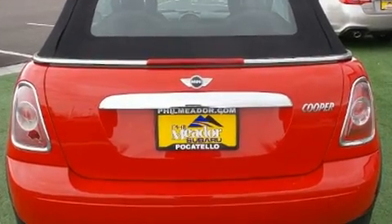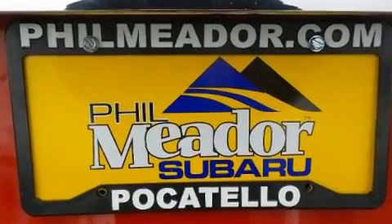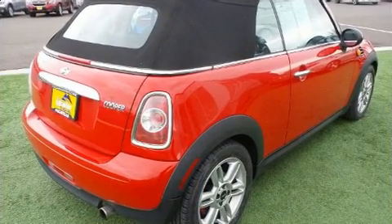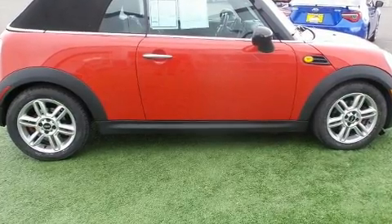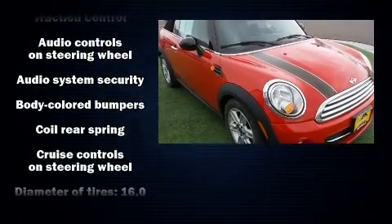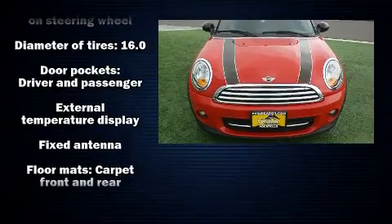For added security, dynamic stability control supplements the drivetrain. It's equipped with tons of terrific amenities but it won't break your budget, such as remote keyless entry, a tachometer, a trip computer, a power convertible roof, and power windows.